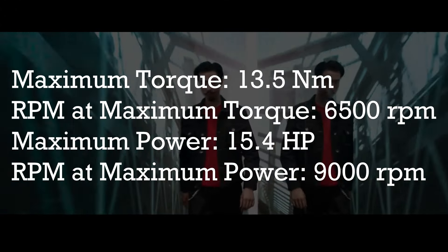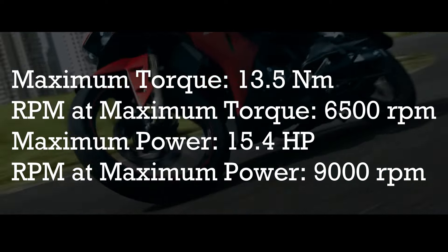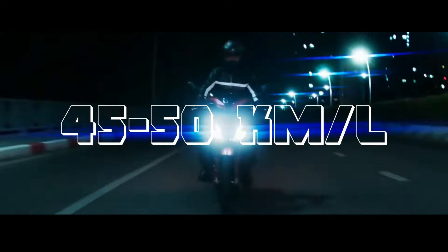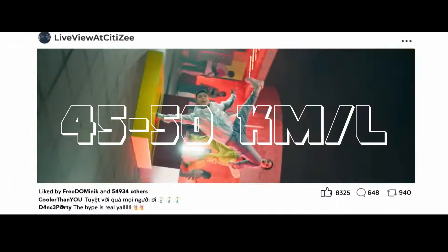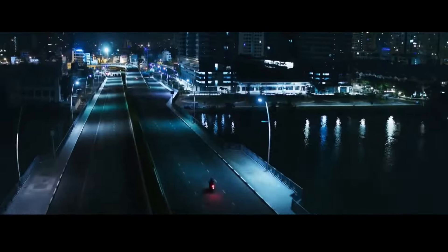With this power output, Honda still claims that this motorcycle has great fuel efficiency — matipid pa rin sa gas. This one can go up to 45 to 50 kilometers per liter, depending on your riding conditions, your weight, and how aggressively you drive.